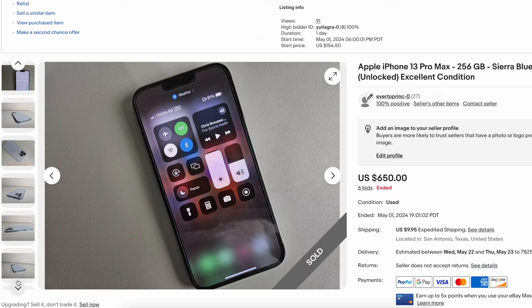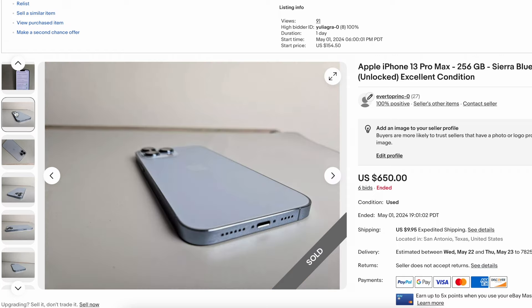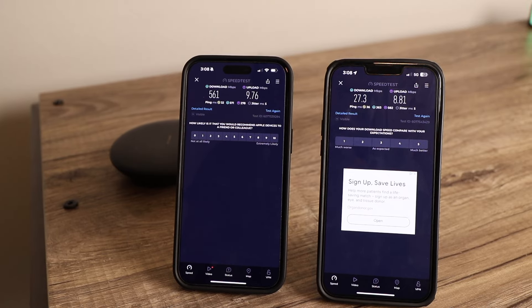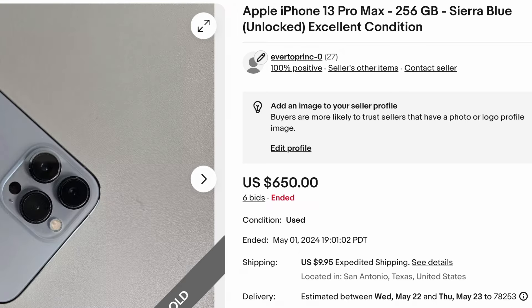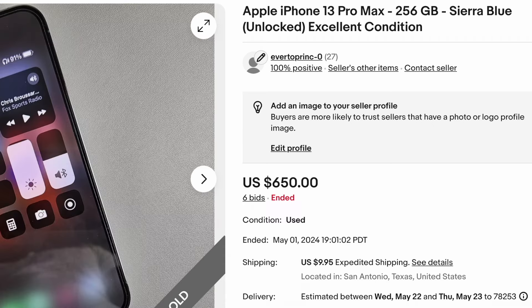So on May 1st, which was a Wednesday, I listed an iPhone 13 Pro Max, Sierra Blue, 256 gigabyte. I took a bunch of photos, really detailed, and talked about the phone itself. This is a phone I used on my channel a few times, so I kept it in really good condition. I listed it as a 48-hour auction. I felt it was in pretty high demand, so I also put a buy-it-now option for about $650, which was on the high range of how those phones in good condition sold.